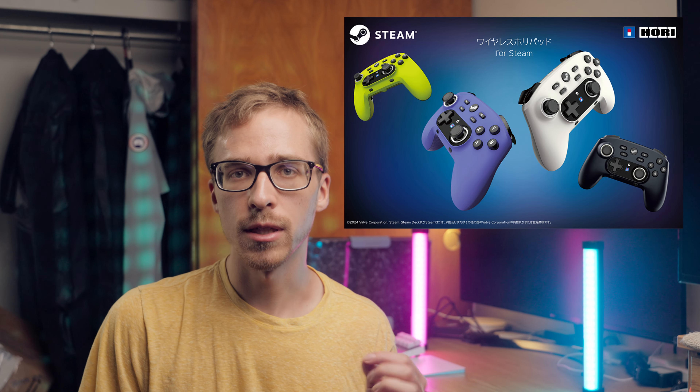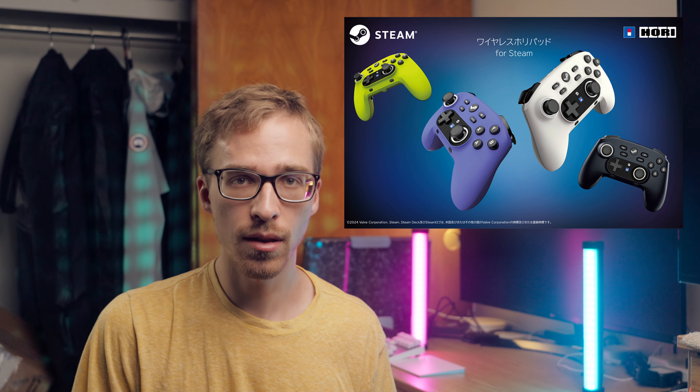Firstly, this is not exactly a brand new Steam Controller — it's actually not even made by Valve, but rather it's made by a company called Hori for the Japanese market, which for those of us in the US is certainly a little bit frustrating. But regardless, it's good to see that Valve have not completely given up on their idea of having their own standalone controllers.